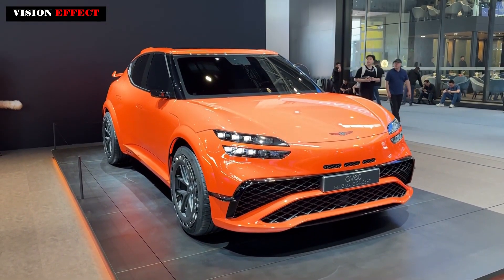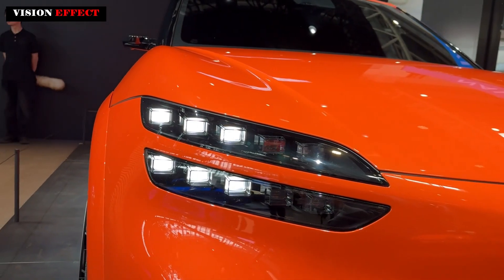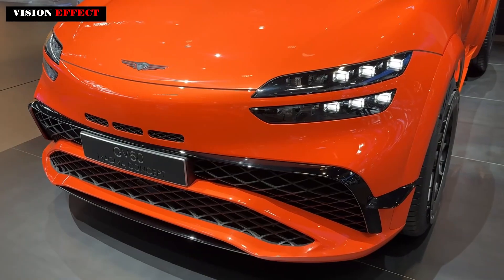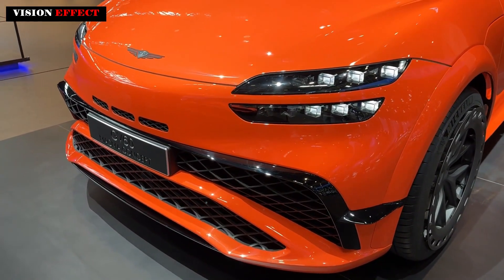Moreover, it has unique exterior details, unique suspension tuning, and thermodynamic considerations. It's wider and lower than the regular GV60, and the air intake helps cool the battery.